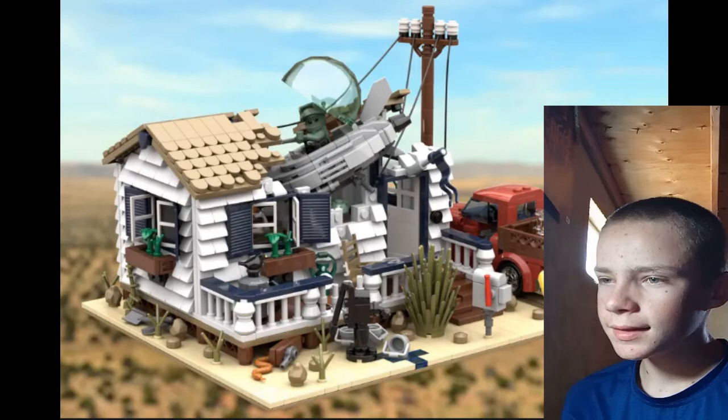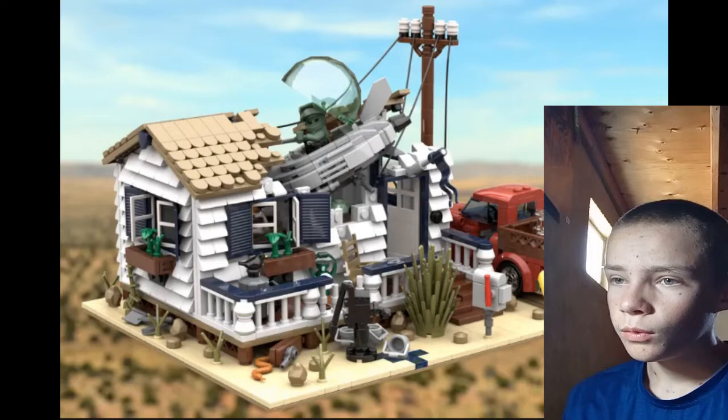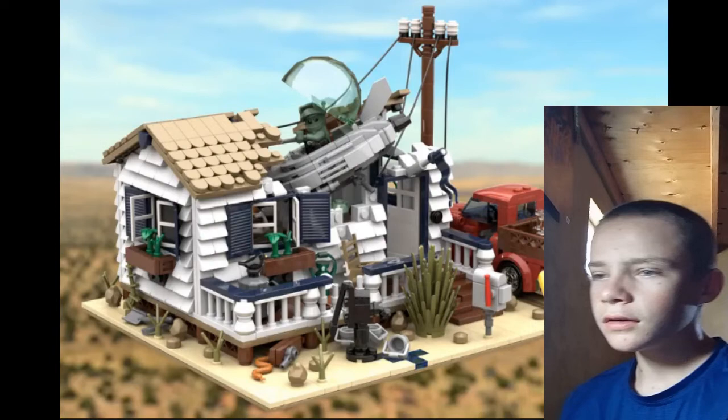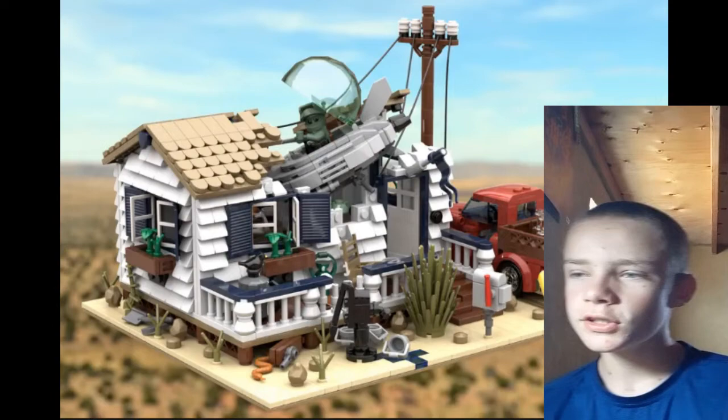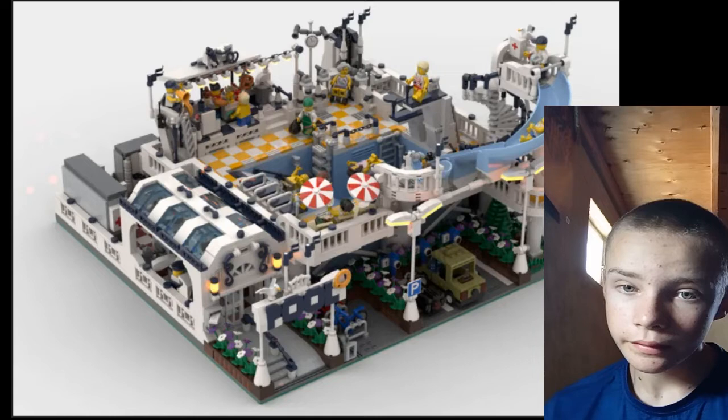UFO Alien Impact is one of the most creative things I've seen recently. You get a nice little house, like you'd find in the middle of nowhere on the side of the road, you've got a bit of the electrical wiring, and then a UFO crashed into it. I just think that's a cool concept.